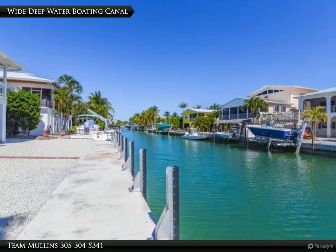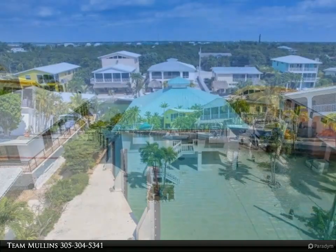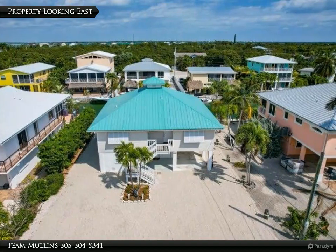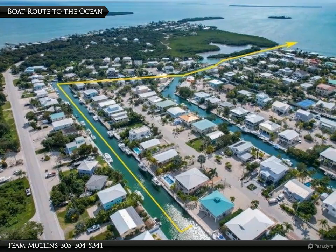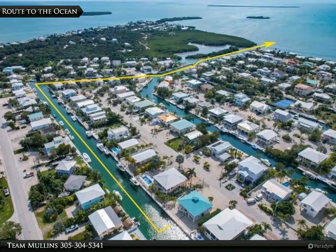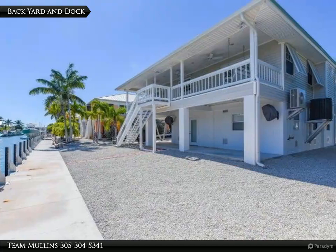Why a deepwater boating canal? Enjoy premier boating access in this oceanside, deepwater community renowned for its pristine canal backyard and dock.